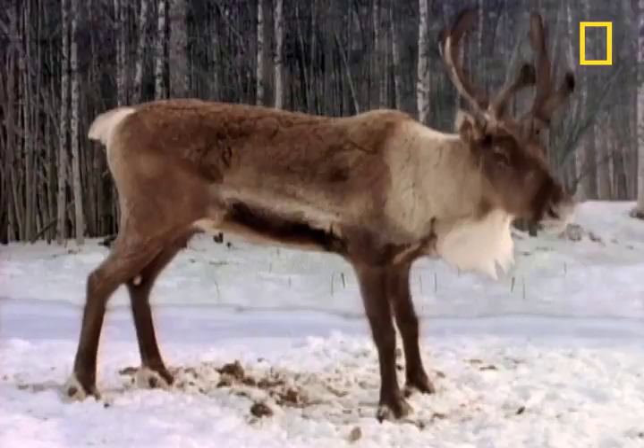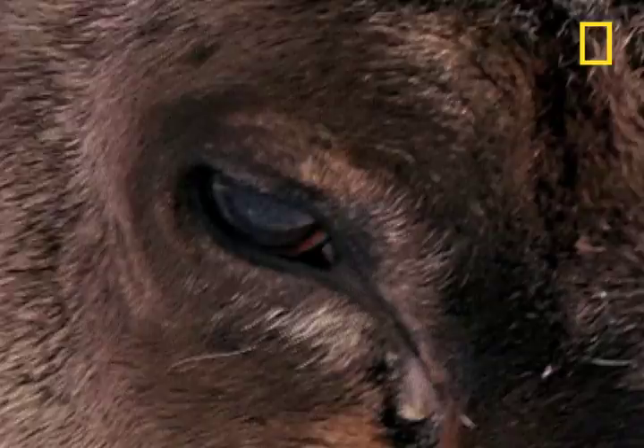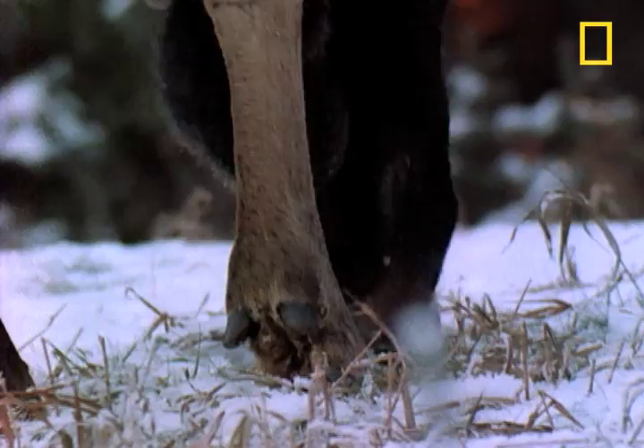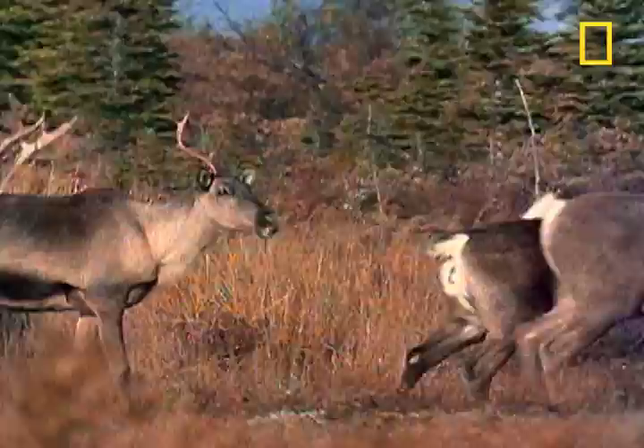It would be no less wondrous if we were to sprout a fresh arm — the same arm every year. The tender velvet dies and is scraped away until it hangs in tatters. Each male is now crowned with spikes of unfeeling bone.